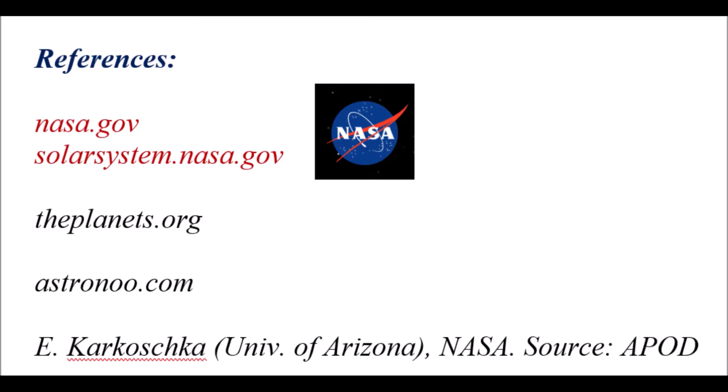Here are some of the valuable references that I used in this video. You can subscribe to the channel. I would like to see your comments about this image, and thanks for watching.